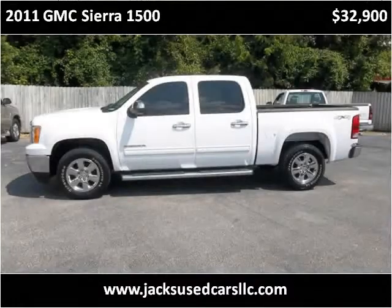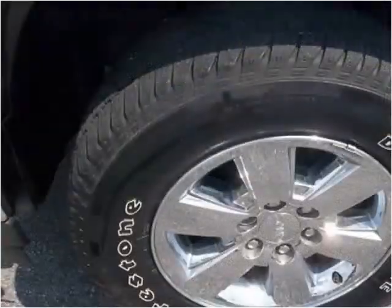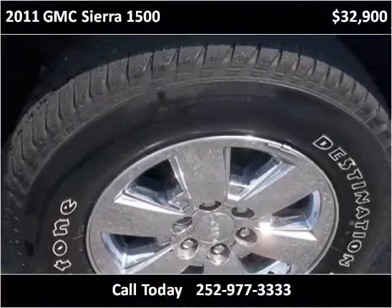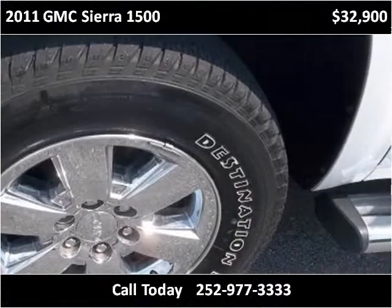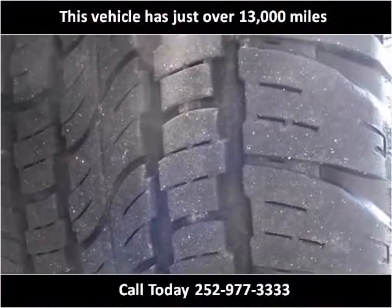This 2011 GMC Sierra 1500 is available from Jack's Used Cars. This vehicle has just over 13,000 miles.